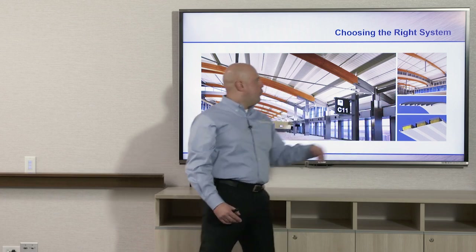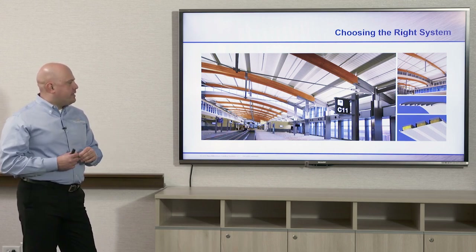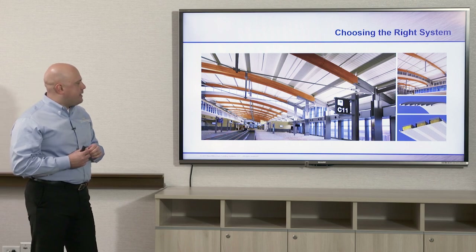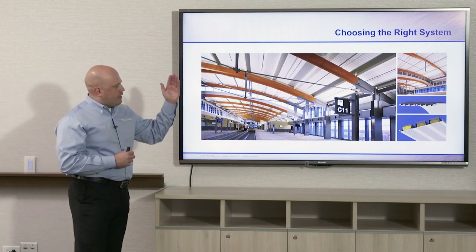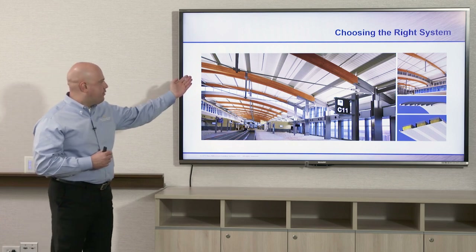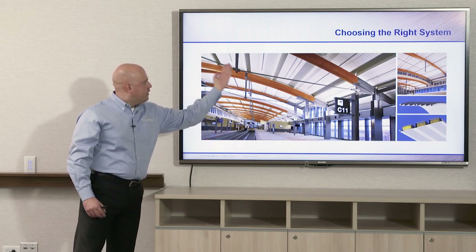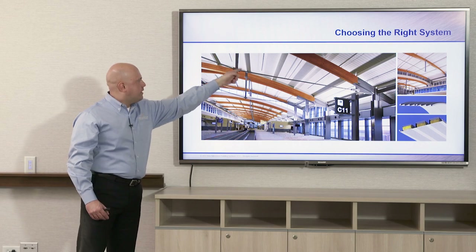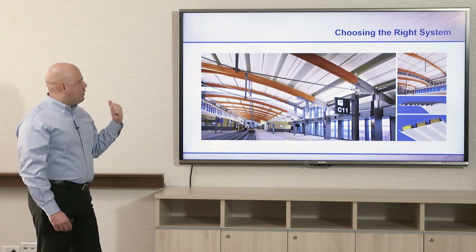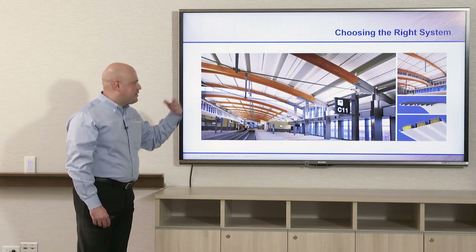Typically about 100 feet radius is what's specified, because the deck will start to crimp — the flutes will crimp and the liner panel will crimp if you go tighter than 90 feet. This is a 100-foot radius application, with the deck running perpendicular to white purlins that rest on GLULAM beams. It functions as both an acoustical ceiling system and a finished structural roof.